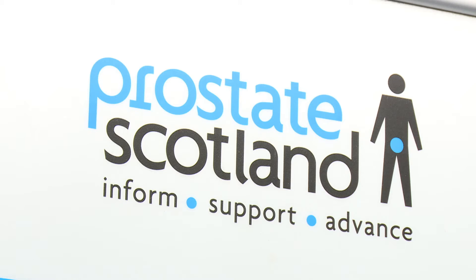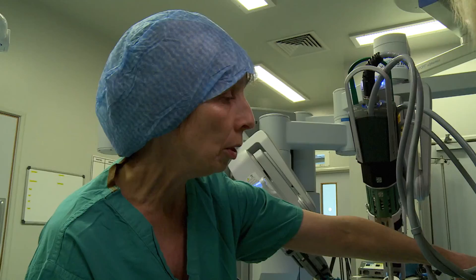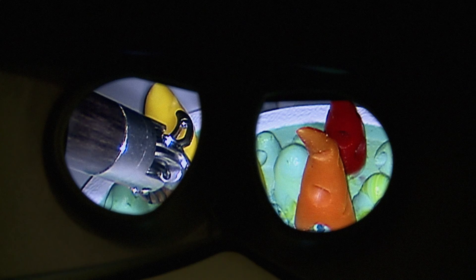The Scottish Government has provided three million pounds, which in partnership with health boards and Prostate Scotland, who have raised two point eight million pounds, has enabled the three pieces of equipment to be installed. So no matter where you live in Scotland, you will be able to get access to this equipment if you require surgery for prostate cancer.